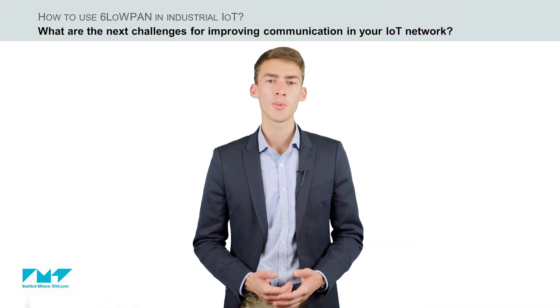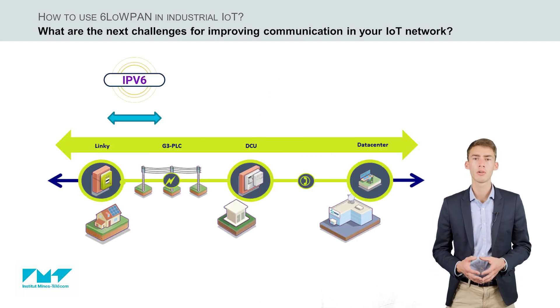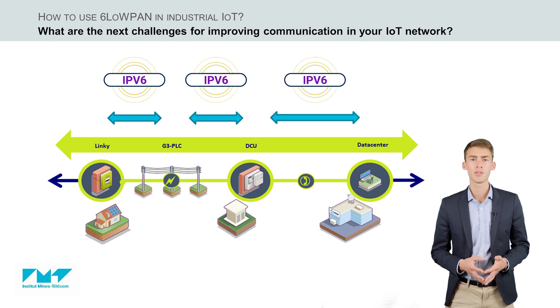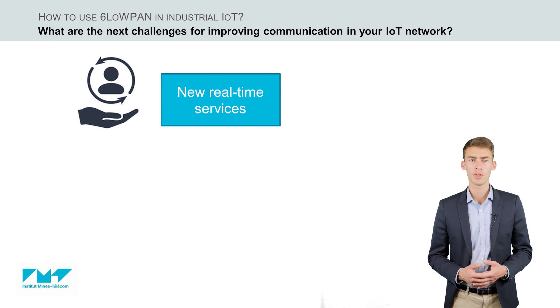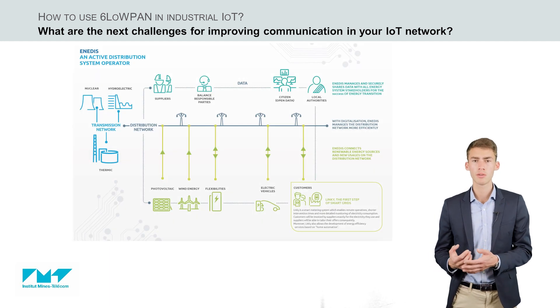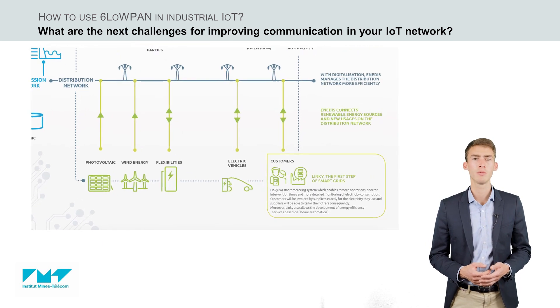As previously mentioned, 6LoWPAN is a flexible adaptation layer. Today in Enedis, we only use the IPv6 link-local address for Linky. But with the 6LoWPAN protocol, we can go much further. The main improvement will be to have a full IPv6 link between the information system and the meters. We will be able to open new real-time services for our customers and operations. Technically, a simple configuration modification of the equipment will allow that. 6LoWPAN makes it transparent to all the security and reliability requirements for industrial applications. Furthermore, we can also imagine direct communication with several objects linked to utility activities, since 6LoWPAN offers interoperability with all internet devices.